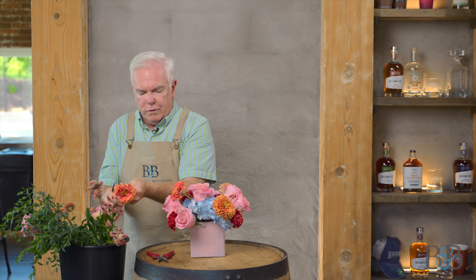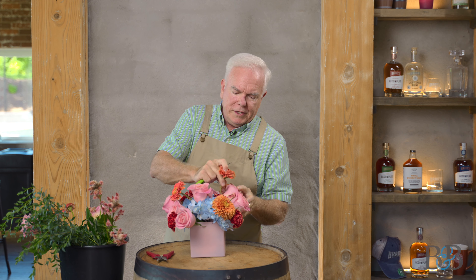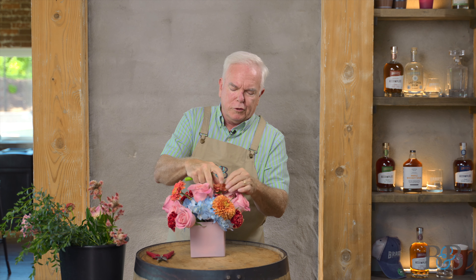That worked much better when I actually put it through the flower itself. Let's do one more of those up top. You do have to be somewhat careful working those zinnias because the stems are hollow. Sometimes even when you're holding them to cut them you can kind of smush the stem, and that is never a good thing.